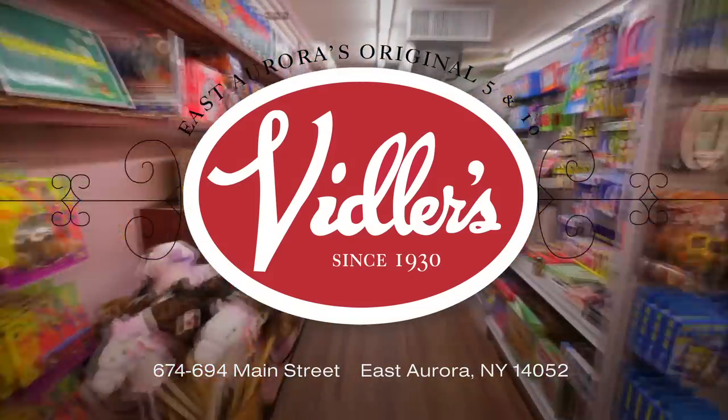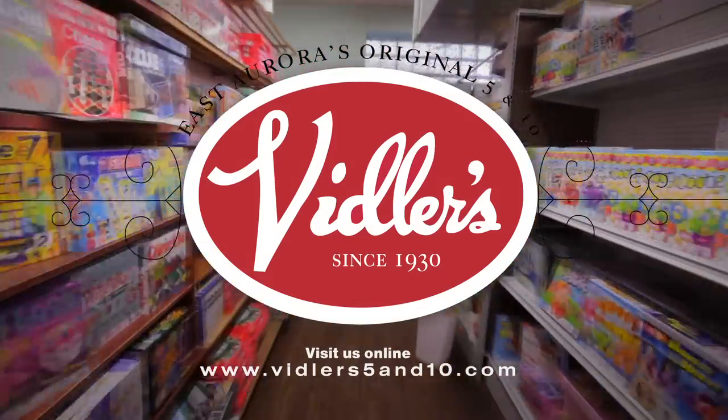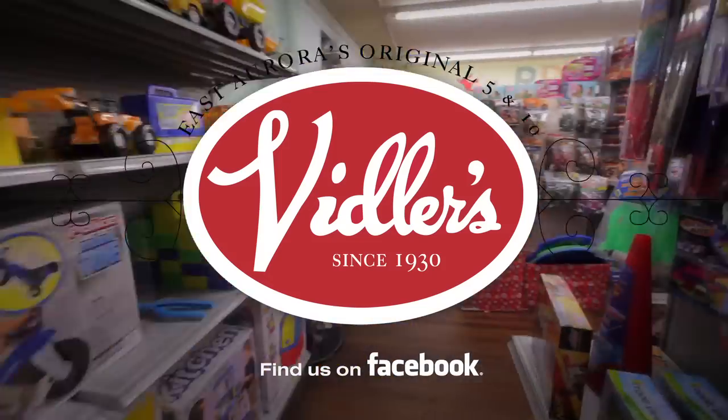Invite your friends to watch, and tell us which products you'd like to see reviewed in future episodes. Thanks for watching Vidler's TV, and see you next week.